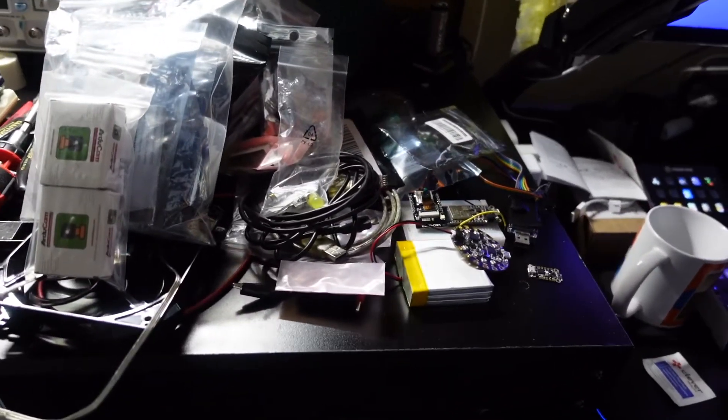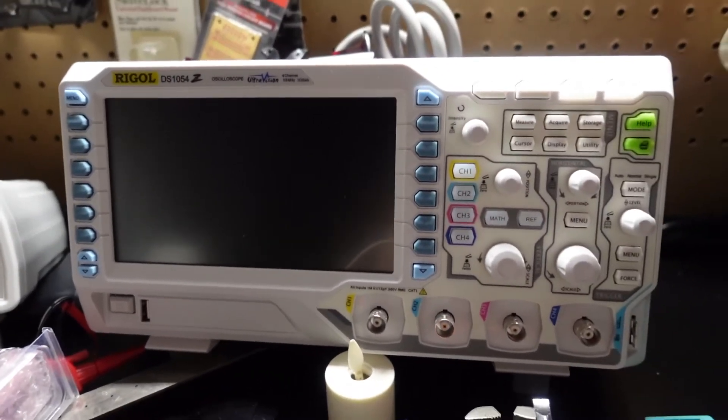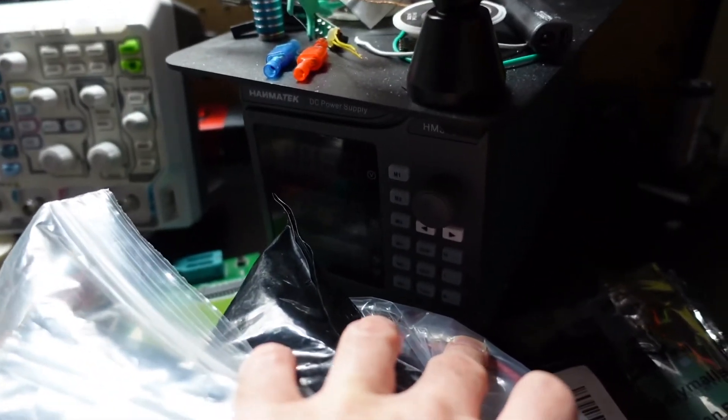Over here is the workbench. We have a few projects in the works: the signal generator over here, this is the oscilloscope, and over here hiding behind all these future projects is the power supply.